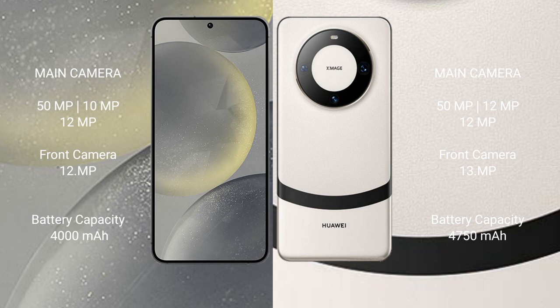Samsung Galaxy S24 has a 4000mAh battery with 25-watt fast charging support. Huawei Mate 60 has a 4000mAh battery with 66-watt fast charging support.